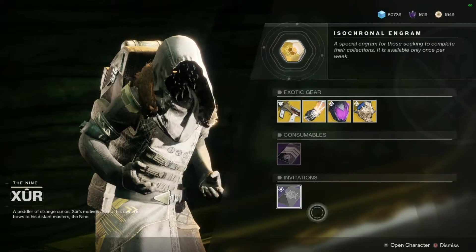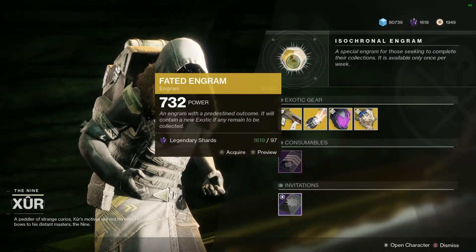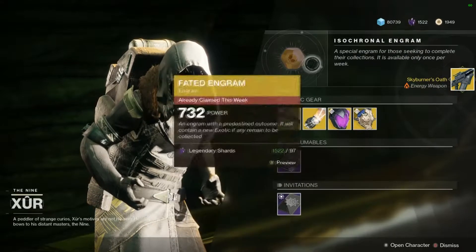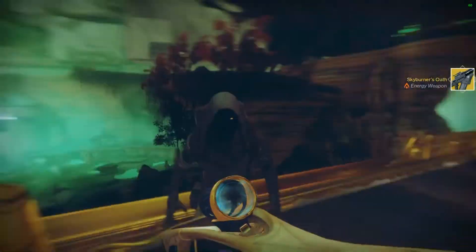Now we're going to grab the fated engram and see what I get on my hunter. Why not burn through a hundred shards? I got the Skyburner's Oath. I already had it, but that's okay. I don't think I can actually get anything new from these anymore, but it's still interesting.